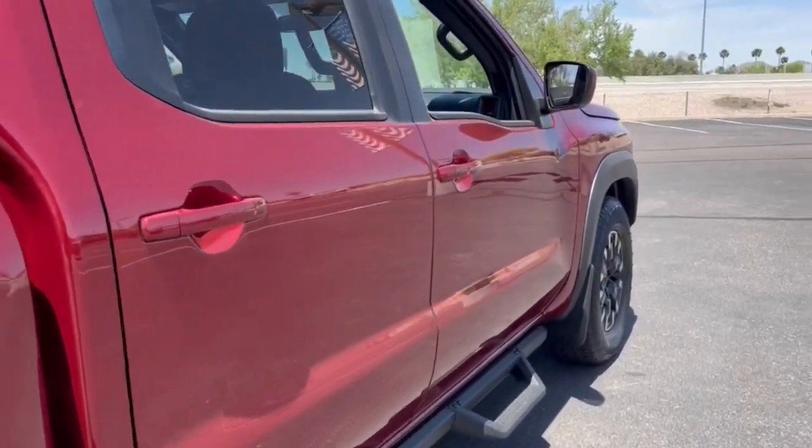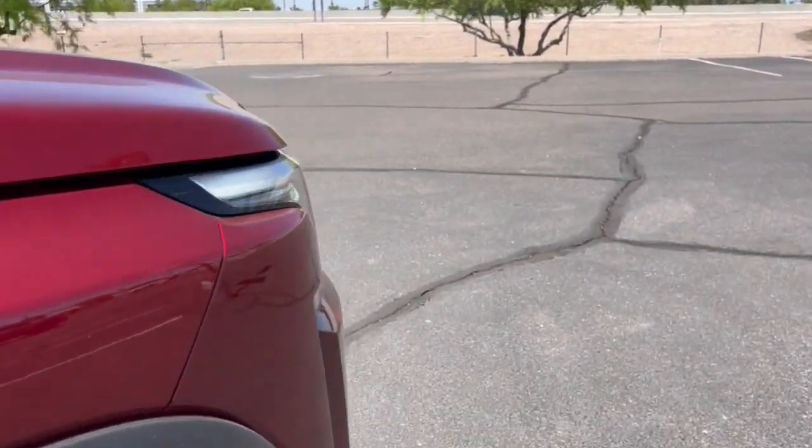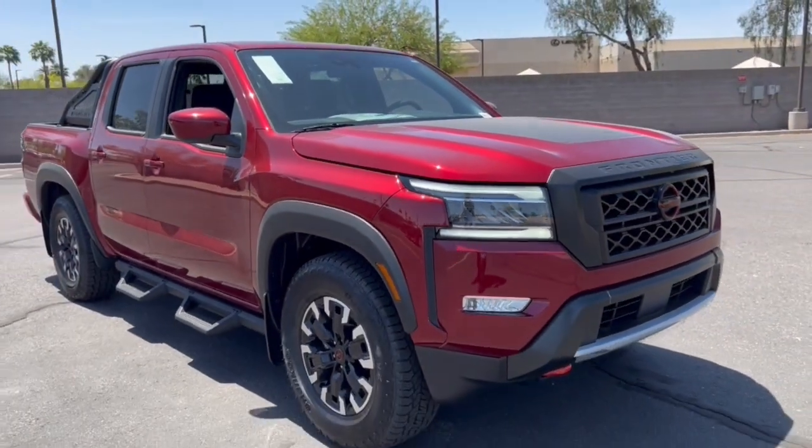Wi-Fi hotspot. Add a little creature comfort to your workday when you're at the wheel of this Frontier. Come in for a fun and easy test drive. Our team will make it the best part of your day.